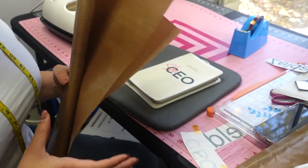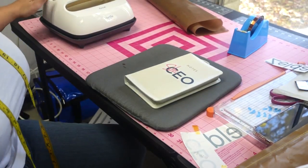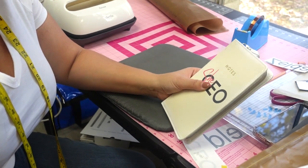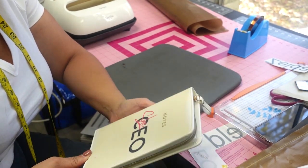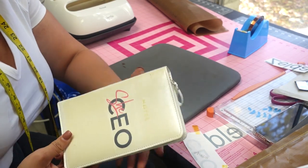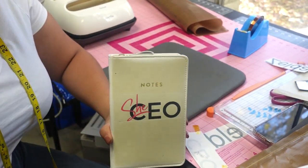That is all I have for this Five Below haul. I did pretty much everything I purchased. You can play with the settings — maybe 385 degrees or adjust the time — and see what works for you. Thank you so much for watching, I really appreciate it. Don't forget to like, share, and subscribe. Bye!